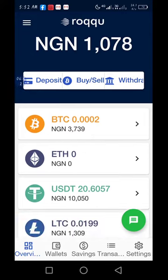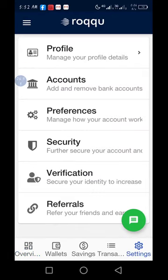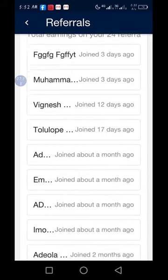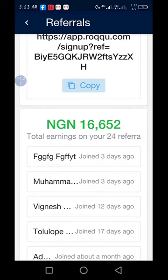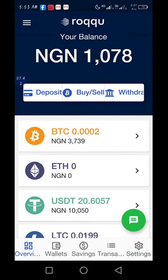Consider subscribing to my YouTube channel — there are a lot of benefits to hear from Roku. Even from their referral program, you can earn because anybody you refer with your link, you can earn from their activities — buying, selling — on the platform. You can see from me: I have 24 referrals so far, and in just a little time I have earned over 16,000 Naira from the referral program. There are a lot of benefits to earn from the Roku platform. Consider subscribing to my YouTube channel. Thank you for watching.